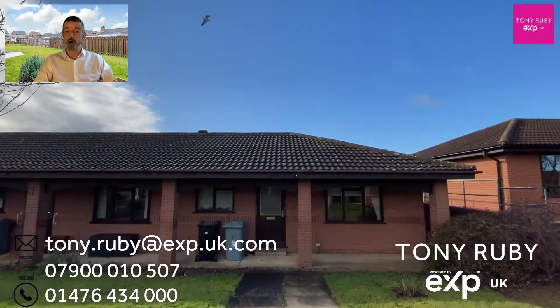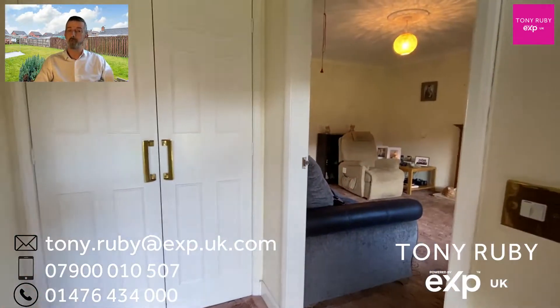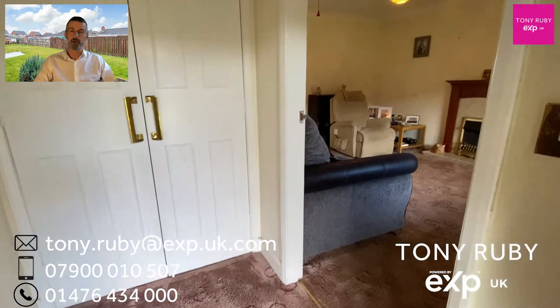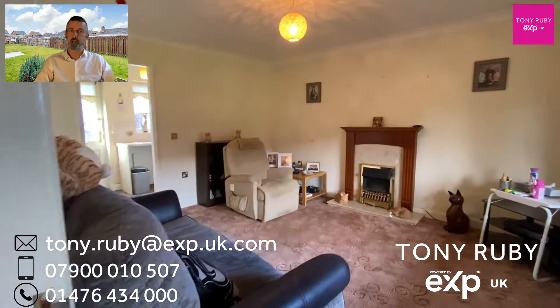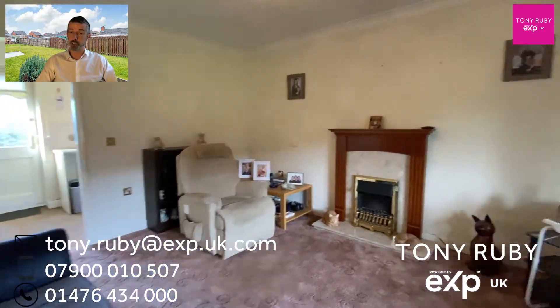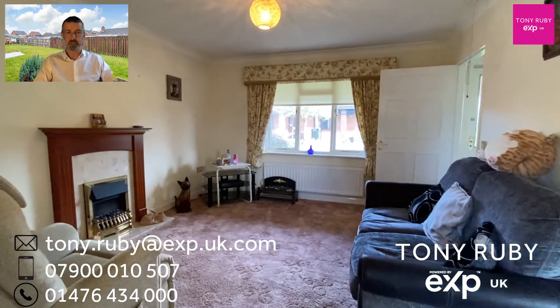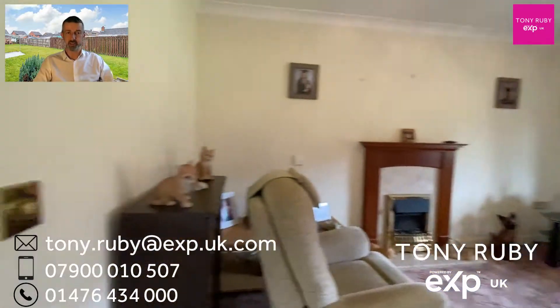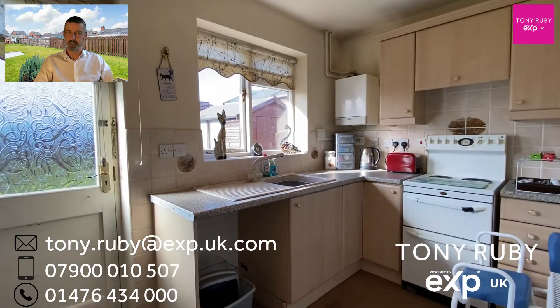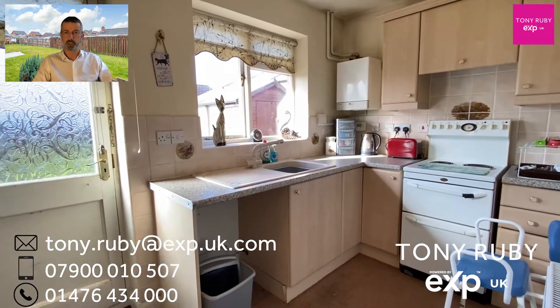Here we are — the video tour of 9 St Edmunds Court, a perfect retirement option. It's a spacious one-bedroom bungalow with an entrance door into an entrance hall where you've got cloak cupboard storage directly in front of you, and a lovely size lounge — or lounge diner as you wish it to be. The view is over the adjacent community to the front. Behind is the kitchen, with a wall-mounted gas-fired central heating boiler, a range of cupboards for storage, and worktop space.